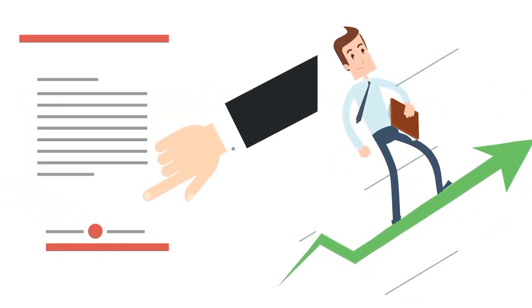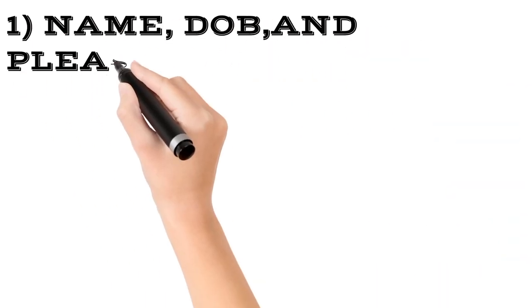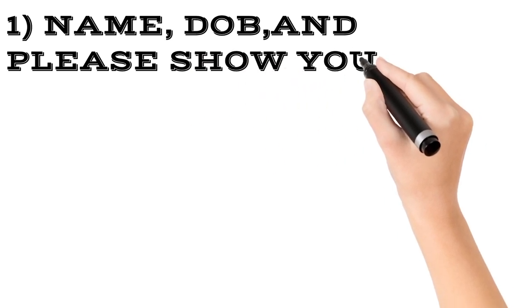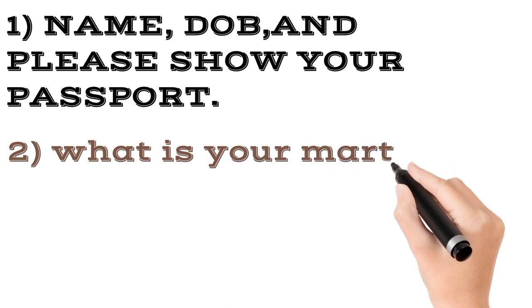The number one question is mainly your name — what is your full name — and please show your passport, your date of birth. The second question is: what is your marital status?